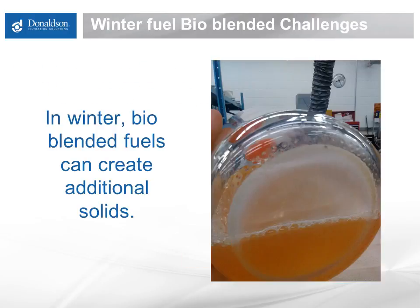The addition of bio into our diesel fuel creates additional challenges in wintertime. Bio has a higher cloud point than straight number two diesel, so as the bio blend percentage increases, the cloud point goes up as well. Additionally, bio holds more water than number two diesel, and as it gets colder it wants to give up that water — more free water enters our fuel, and with more free water, we get more solids. The picture here is a vial of B10, a 10% bio blend, at room temperature with 200 to 300 ppm of water, and you can already see solids starting to form.